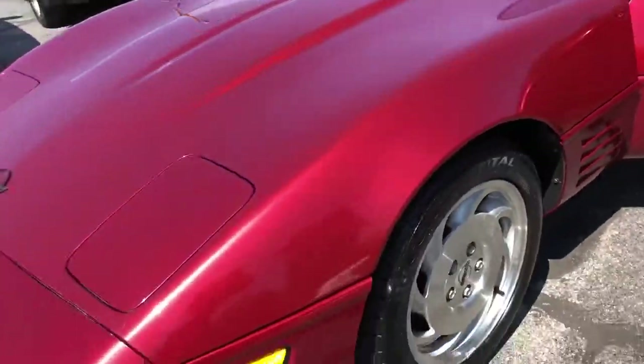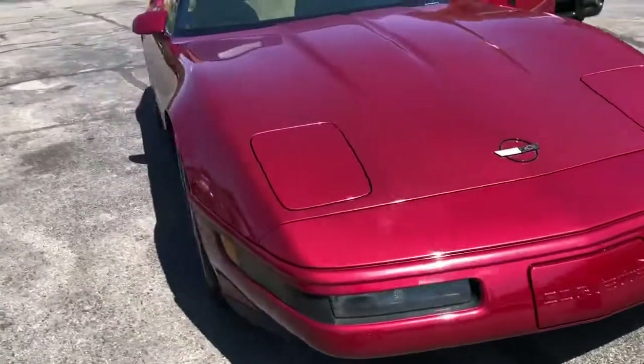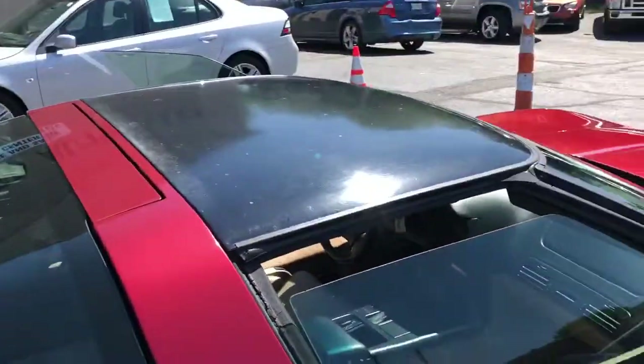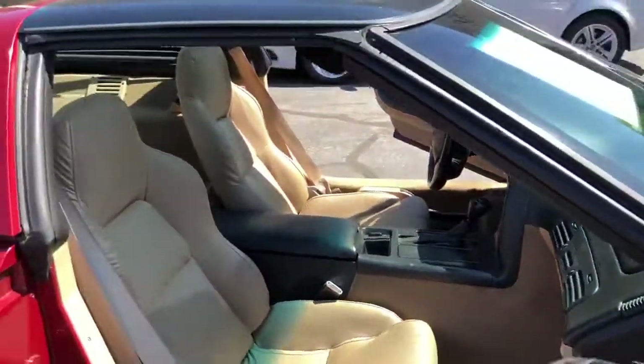This car will qualify for a guaranteed credit approval program and the starting down payment on a vehicle like this really depends on the customer as a whole. But check it out — we have two of these currently in stock right now. A blue one and a red one, a 92 and a 94. This is the 94 with the LT1.